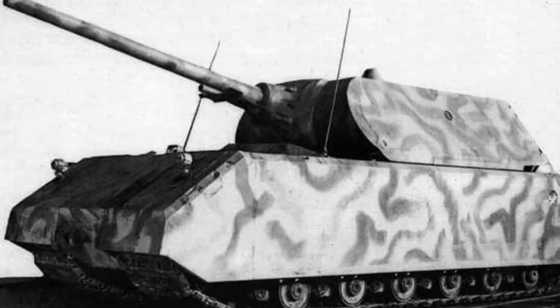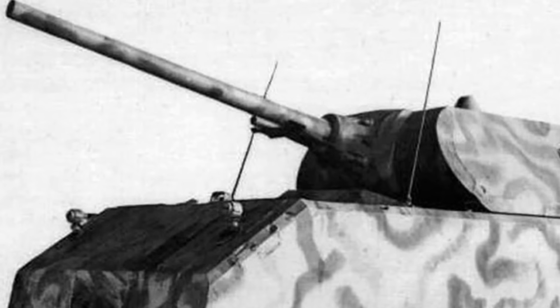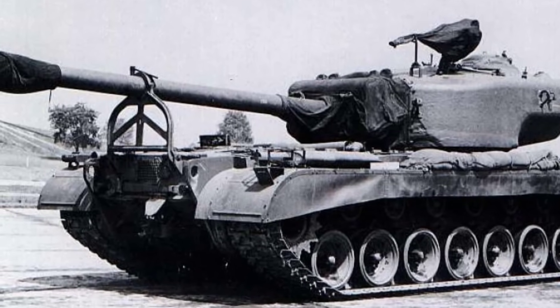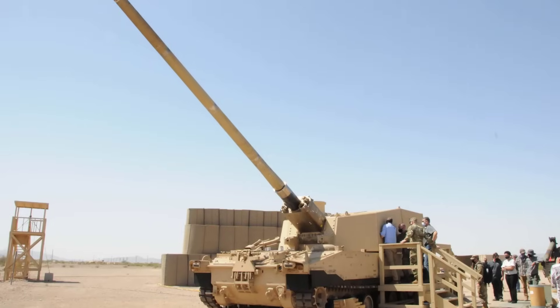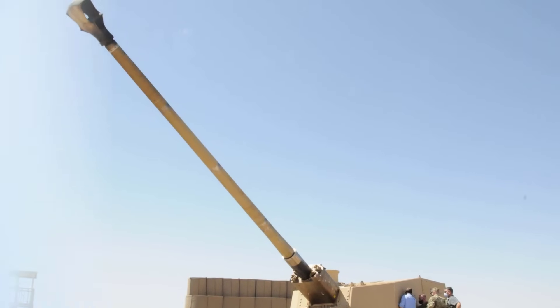But throughout history, tank designers often experimented with much larger guns, pushing the limits of what tanks could carry. In this video, we focus on the five largest caliber guns ever mounted on main battle tanks and tank destroyers. We will not include artillery systems or howitzers, as we have covered those in a separate video.